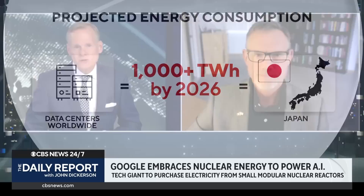Hank Jenkins-Smith joins me now. He's a professor of public policy at the University of Oklahoma. Thanks so much for being with us. First question: why do data centers require so much power?